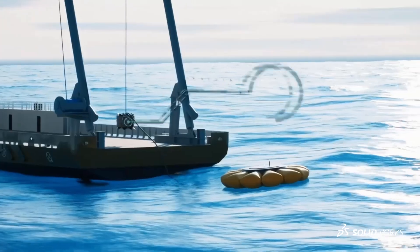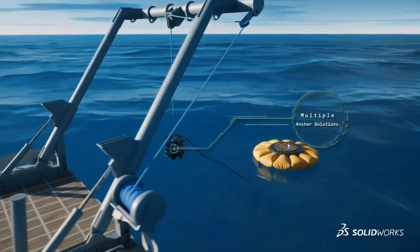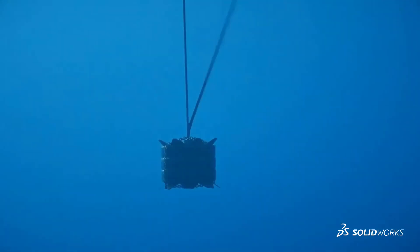At Dolphin Labs, we solve that problem by being able to operate on the surface and submerged. So as the waves get bigger, we submerge deeper.